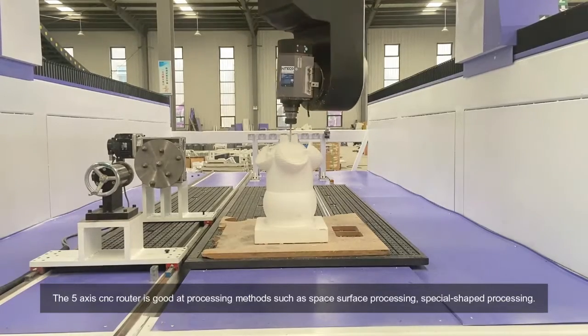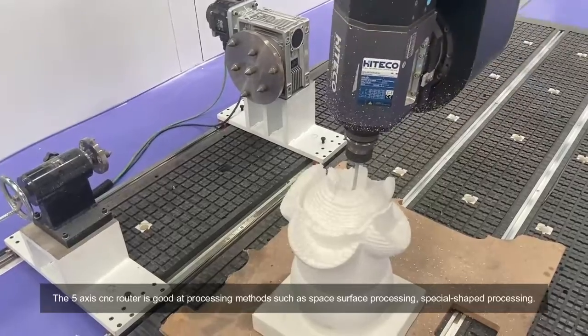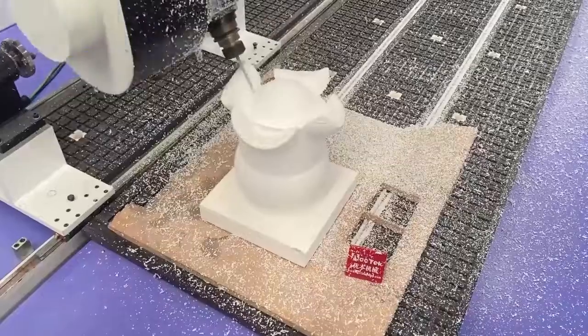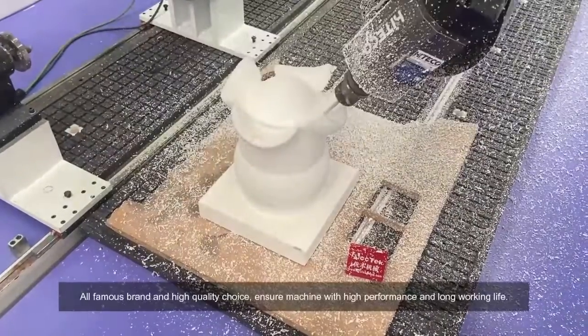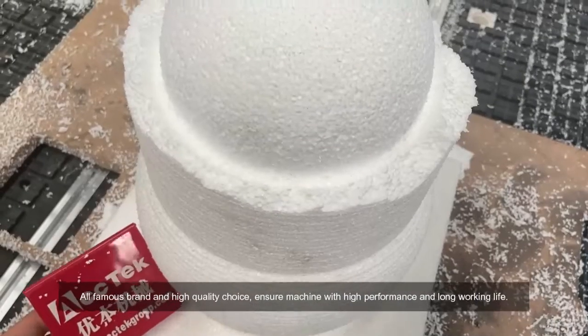The 5-axis CNC router is capable of space surface processing and special shape processing. It is an all-famous brand and high-quality choice, sure machine with high performance and long working life.